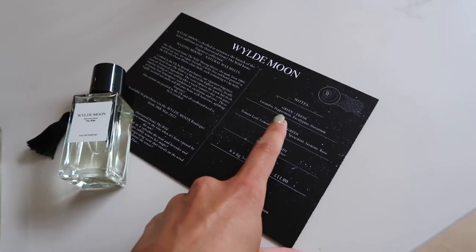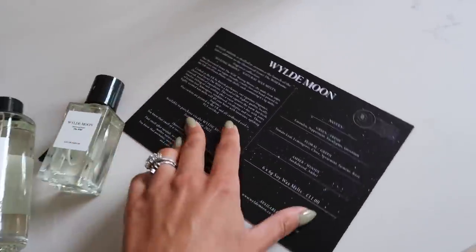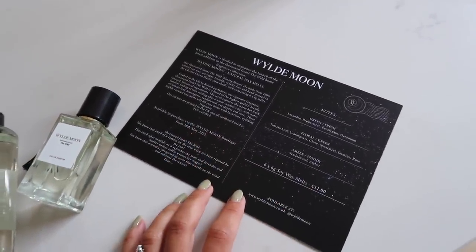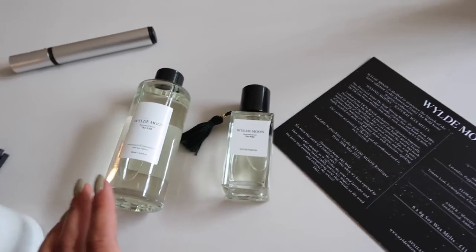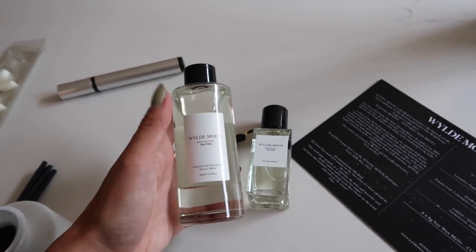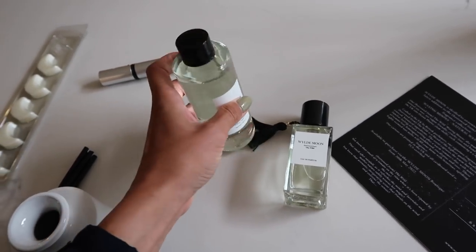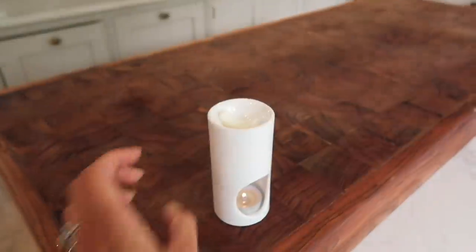I'm just trying to work this out, but I love it, I absolutely love it. I'll probably pour this into one of my recycled glass diffusers because I prefer diffusers that don't necessarily have branding on them. But the wax melts I've got on in my kitchen.